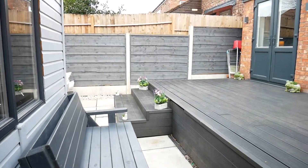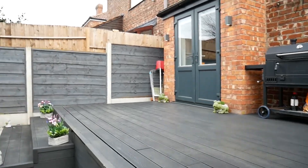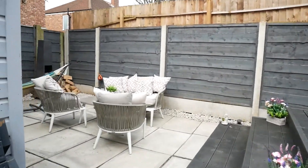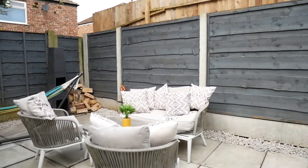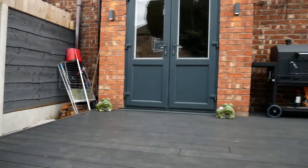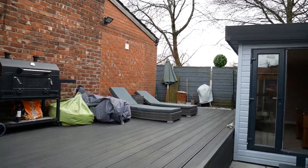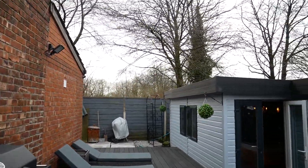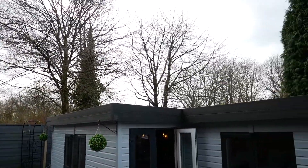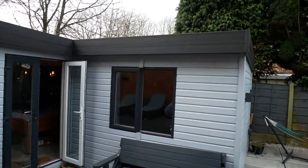Outside we have a really good decked area — a nice quiet corner. Maybe put your hot tub there, or the trampoline. As you can see, it's not overlooked at all. And that is your own friendly pub.